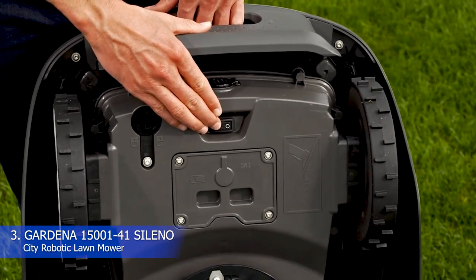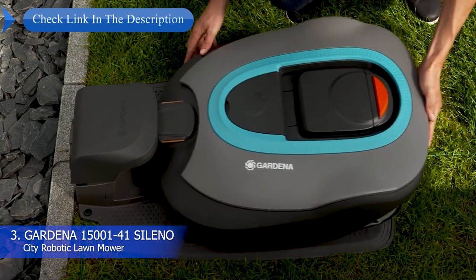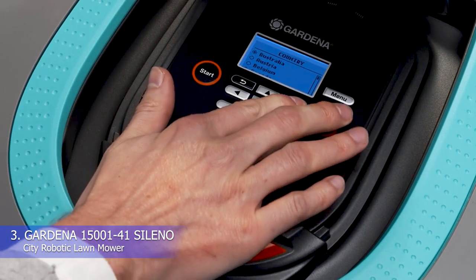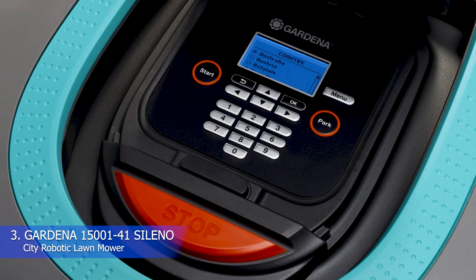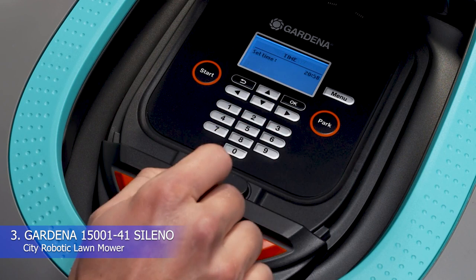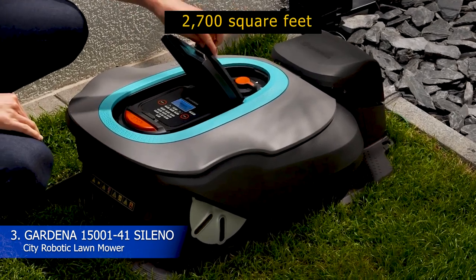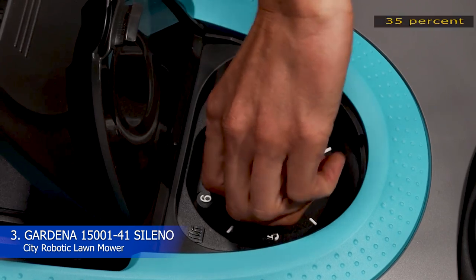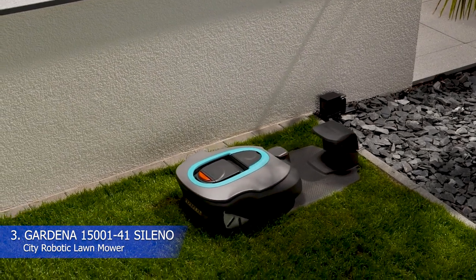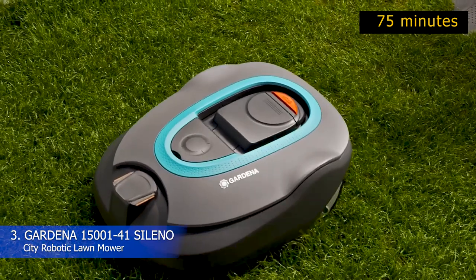Number 3: Gardena Sileno City Robotic Lawn Mower. A great remote lawn mower should not only keep your grass perfectly trimmed, it should eliminate all the work for you by shredding the grass so finely that instead of raking up the clippings, you can let the tiny bits fall to the ground as a natural fertilizer. That's exactly what the Gardena Sileno City Robotic Lawn Mower does. Quiet, easy to use, and with a mulching function, this robot mower will keep your yard healthy, green, and neatly trimmed. Designed for smaller lawns up to 2,700 square feet, this budget-friendly model can handle slopes up to 35% and comes with an easy-to-install boundary wire. It runs on a lithium-ion battery with up to 65 minutes between charges.